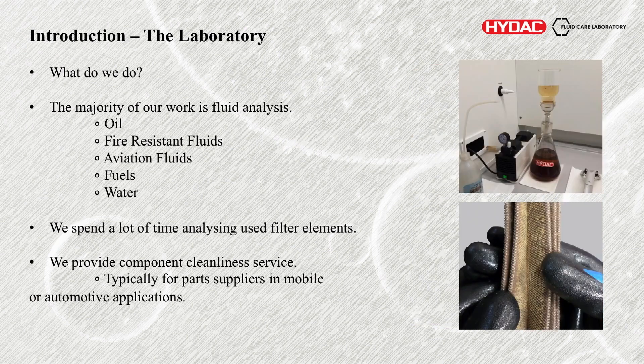So what do we actually do in the lab? The majority of what we do is fluid analysis across different fluids. We've got oils — standard mineral lubricants, hydraulic oils, typical Group 1, Group 2, Group 3 oils. We do fire resistant fluids — more specialist stuff like glycols, phosphate esters. We look at aviation fluids like Skydrill. Fuels — typically diesel but any fuel, petrol or kerosene or anything liquid based.